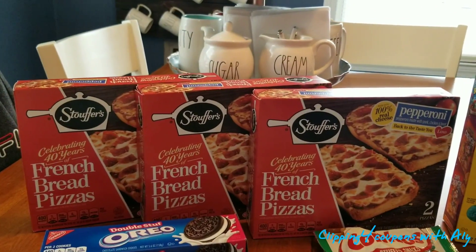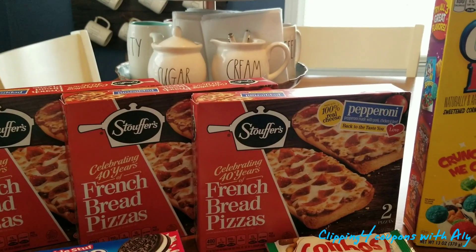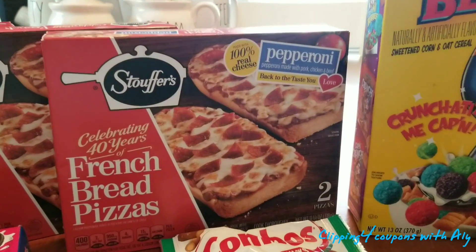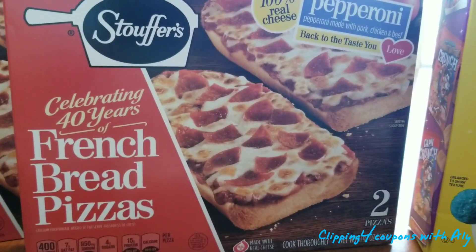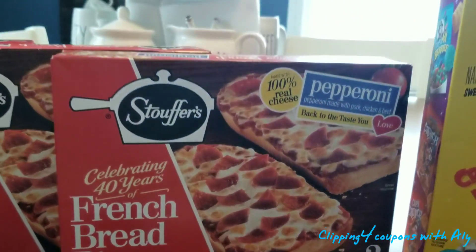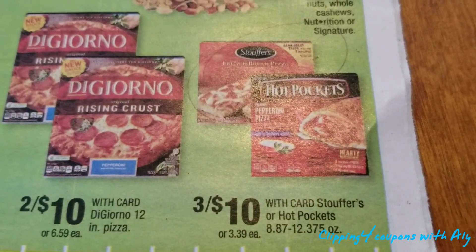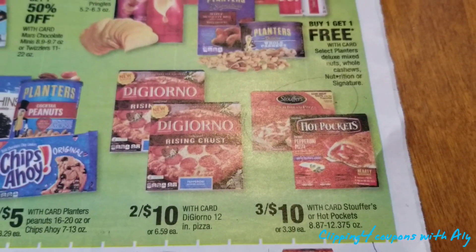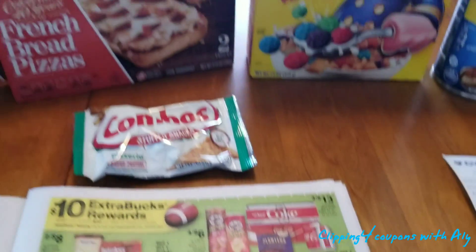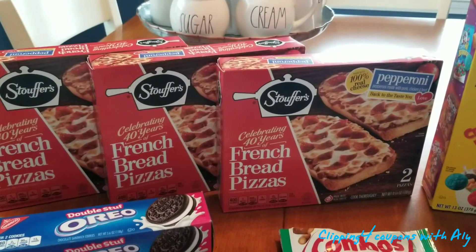Next I went ahead and picked up three of the Stouffer's French bread pizzas — three pepperoni, which were the only ones my store had. The oven is actually preheating for them now. These boxes have two pizzas each and it's the 11 and one-fourth ounce size. I picked up three because this week they are on sale three for $10. These are also a part of the spend $30, get $10 back in ECBs deal, but I wasn't feeling that this week — I didn't want to spend a lot out of pocket, starting with only $21 in ECBs.